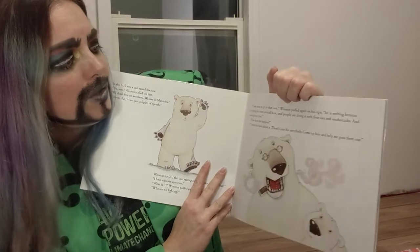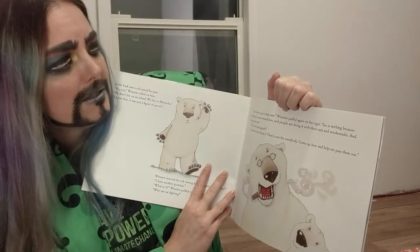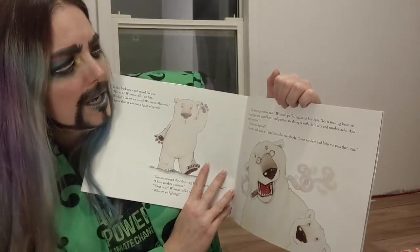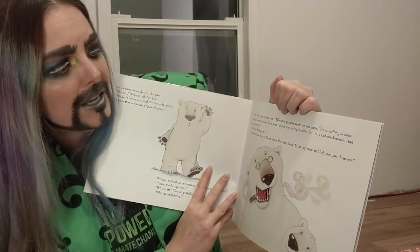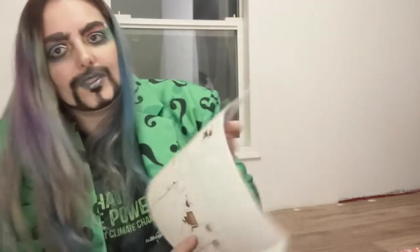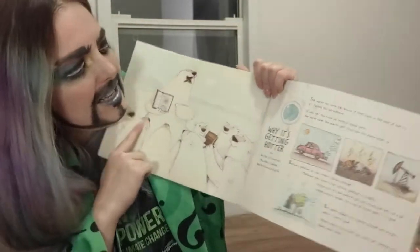'How does that happen?' asked the cub. 'I wrote this book about it — there's one for everybody. Come up here and help me pass them out.' Books are so educational — I love reading books! The book he's handing out says 'Why Is It Getting Hotter? by Winston Churchill, Manitoba, Canada, North America, Earth.' And it goes on to tell us what's in the book that Winston was sharing. So let's read it.